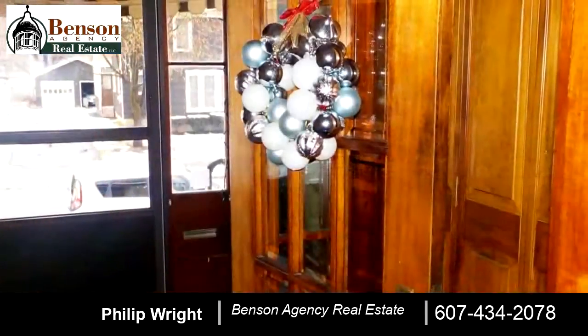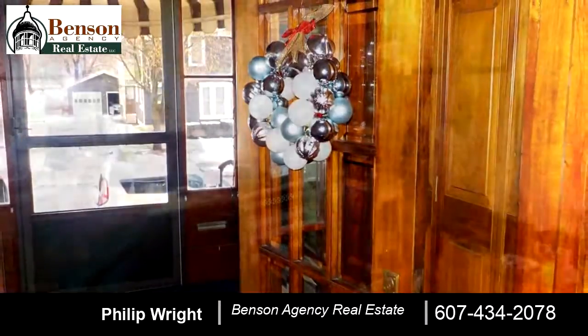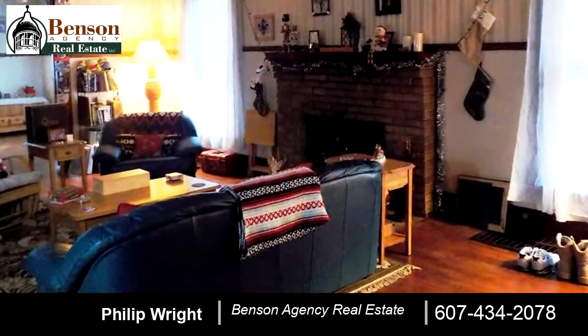For more information or to schedule a showing, contact 607-434-2078.